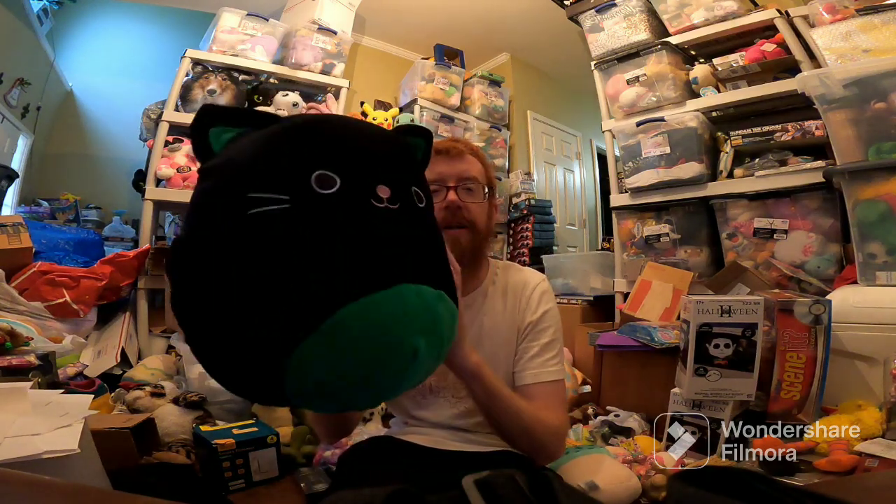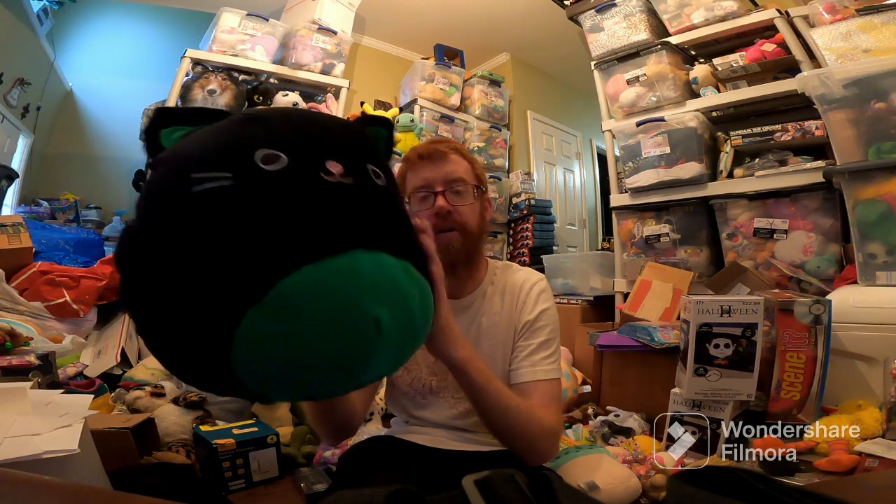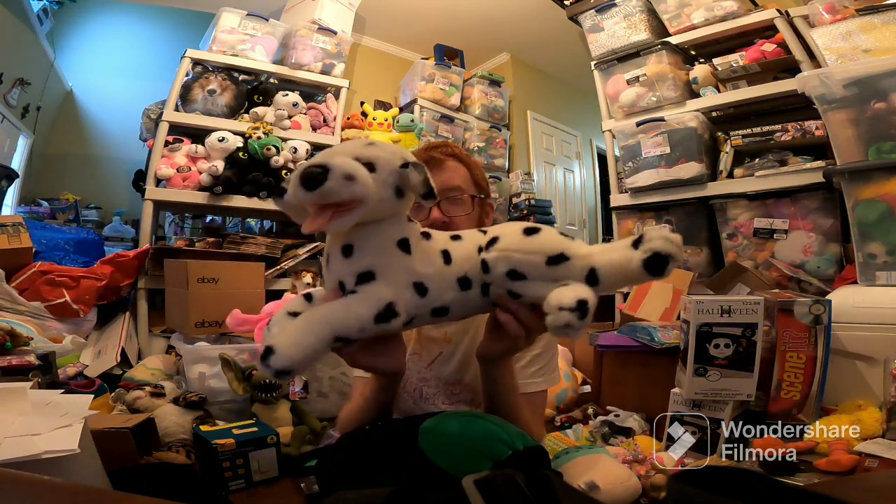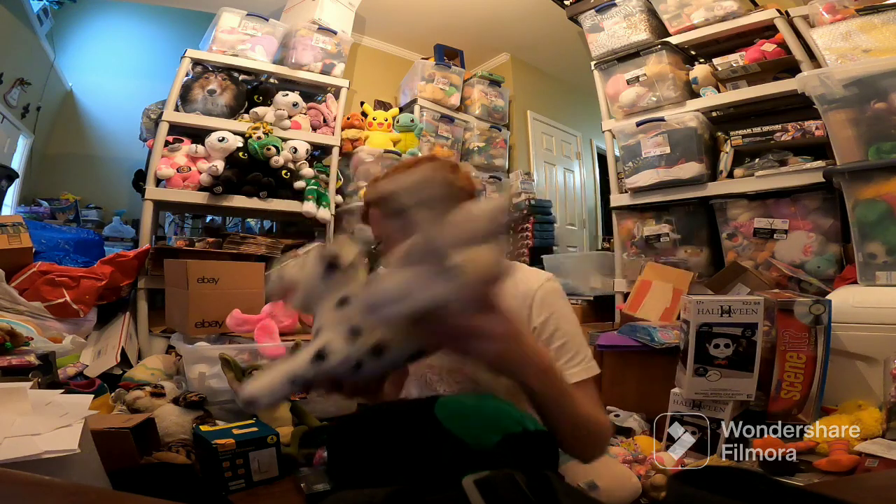It came from a garage sale where I paid a dollar for it. Cleo — I paid like $1.43 for her — and she sold for $40. This Kelly Toy Dalmatian will actually ship first class with the weight, but this one sold for $35 free ship on Mercari.